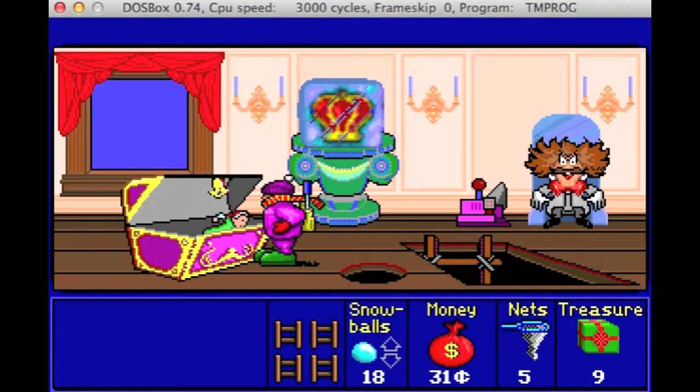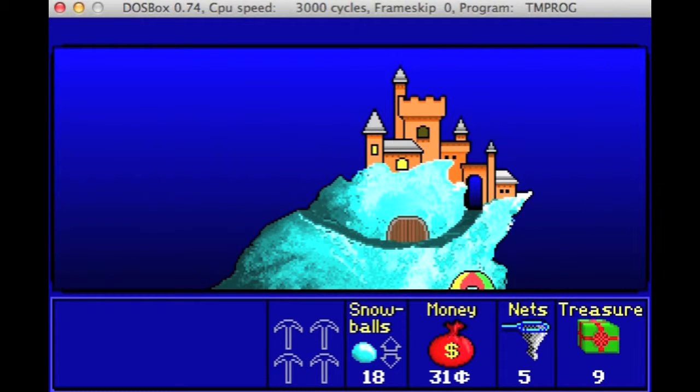On the end of level 3, you will be handed a gift. You will throw it down a hole and then jump out the window.